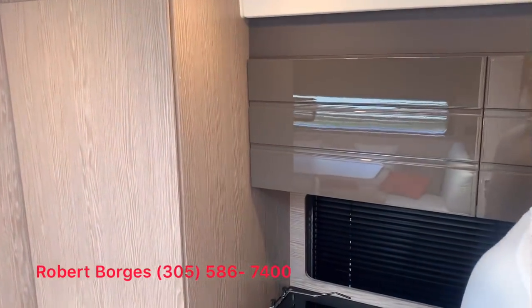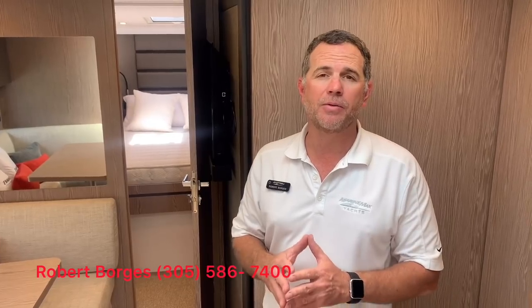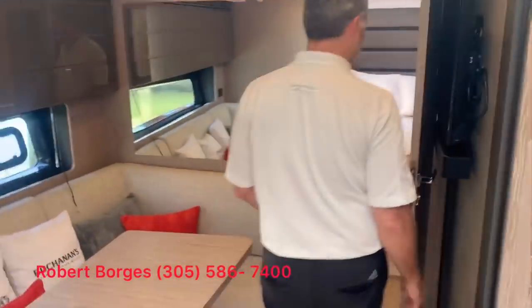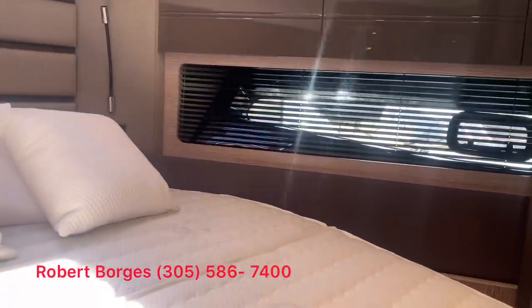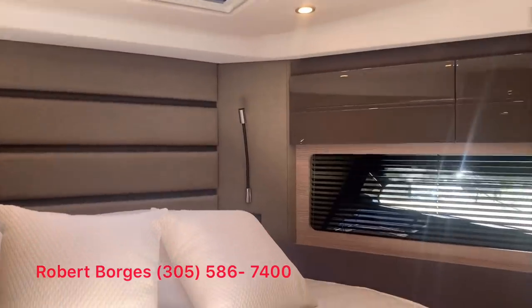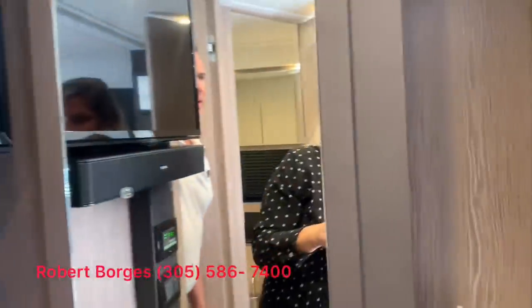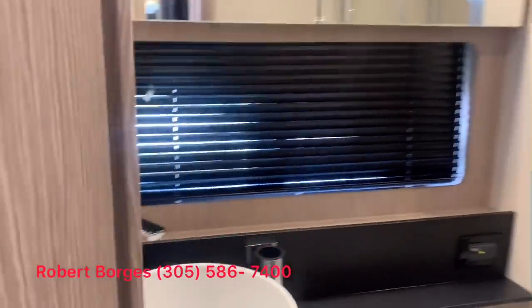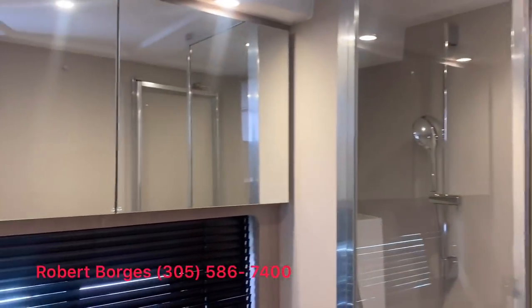This boat has a two-stateroom configuration with the master in the V-berth and three berths in the aft stateroom, which is unique for a 45-footer. In the master, Azimut does a great job with styling — it feels roomy and airy, with nice windows on both sides of the mattress and a skylight on top. You have full hanging closets and a really nice integrated entertainment system with a TV and soundbar. The master head features a separate shower and high-end finishes on the sink and toilet — a very modern feel overall.